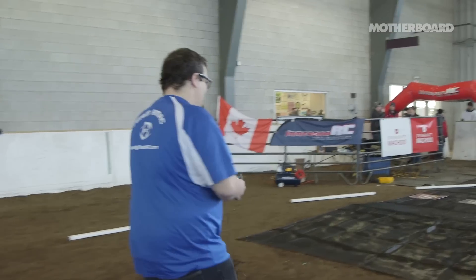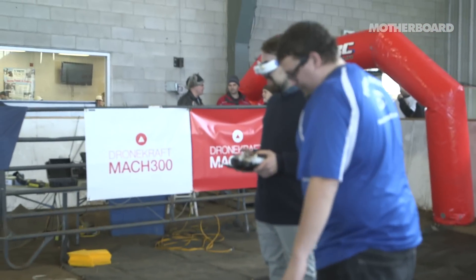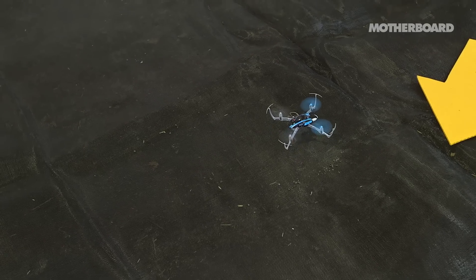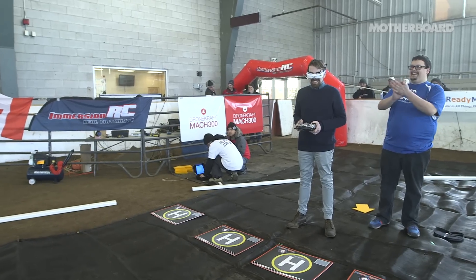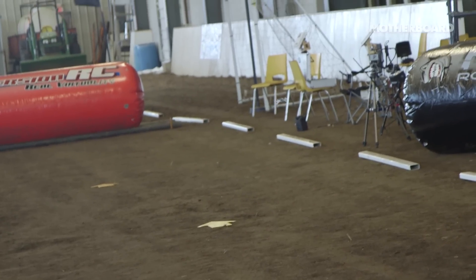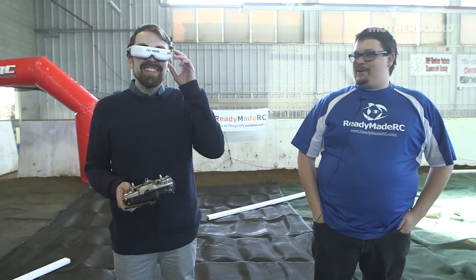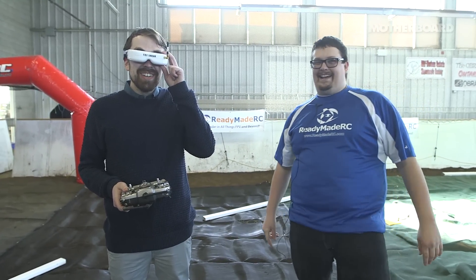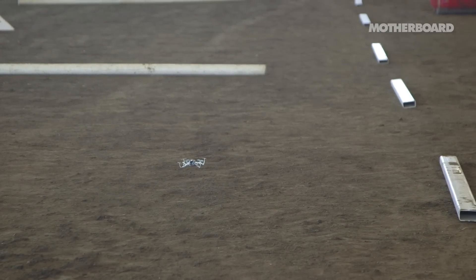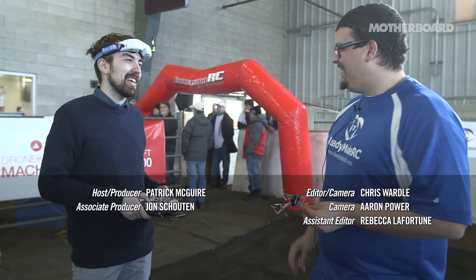We try one more time. Bare minimum movements — I get over something, then crash again, upside down. Maybe one day I'll graduate to a predator drone. We joke about a sponsorship and me racing professionally. Thank you.